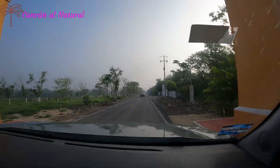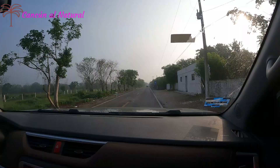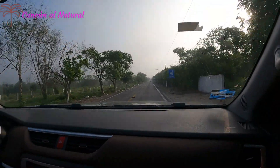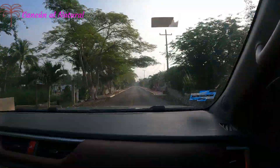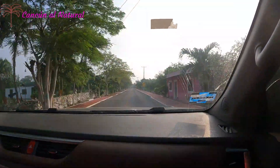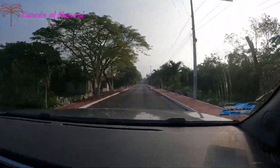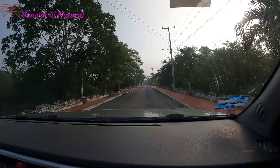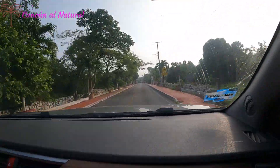Hola amigos de Cancún Natural, bienvenidos una vez más a este canal. En esta ocasión estamos visitando el pueblo de Cancún, Yucatán, que quiere decir lo que está escrito en piedra. Vamos a visitar parte del centro de la ciudad. Esta imagen es la entrada al pueblo de Cancún, y vamos a pasar por el centro.